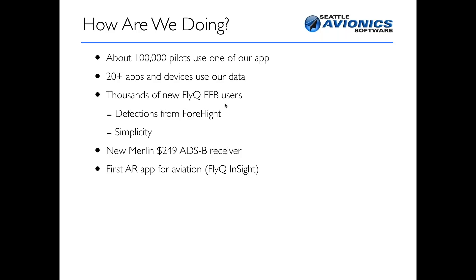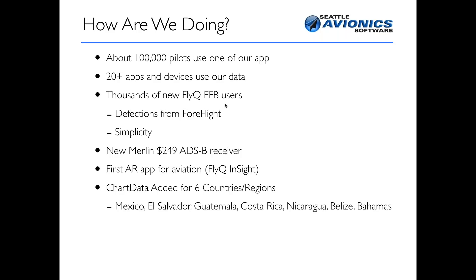A lot of information about augmented reality in aviation — we're leading the way. We've added data for six different countries or regions in the last couple of months, so the data side of our business has been very busy. Mexico, El Salvador, Guatemala, Costa Rica, Nicaragua, Belize, and of course the Bahamas — all of that data we've added recently. We already had Europe and Australian data as well. We've been in business for 14 years, and we are definitely profitable.